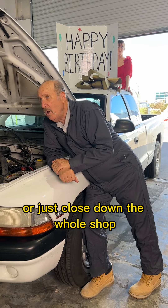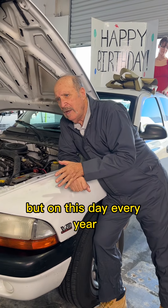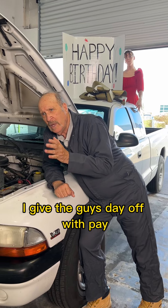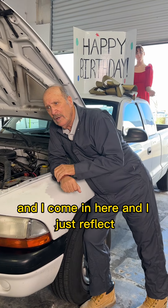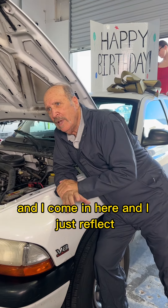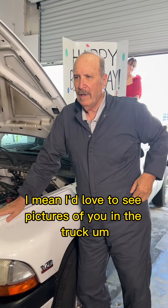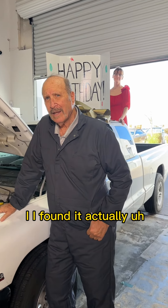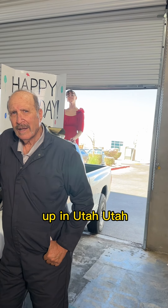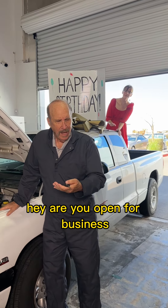Do you just work here alone or close down the whole shop? No, I have a crew of six mechanics, but on this day every year — doesn't matter what day of the week it is — I give the guys the day off with pay. I come in here and just reflect. I'll take you into the office later, maybe show you pictures of my wife. But where did you find this truck? Actually, I found it up in Utah — and it's not mine, it's yours.